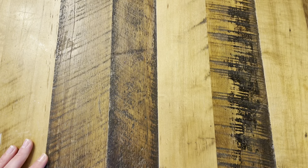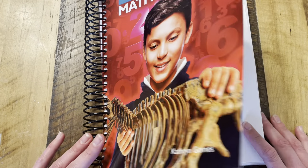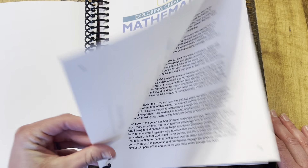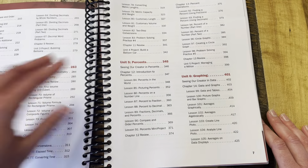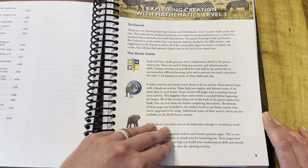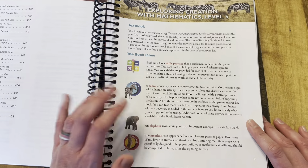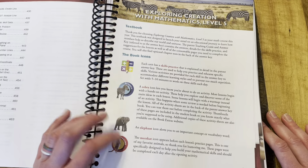Moving on to the student book — this is where I really think this program shines. We love the large spiral binding, easy to use and flip around. Sometimes little things like a book that can't be flipped around easily to write in can be distracting for a student. Nobody likes their math book when they have that hump they have to write over, so I appreciate the binding.